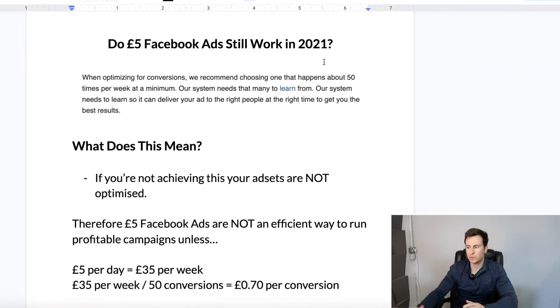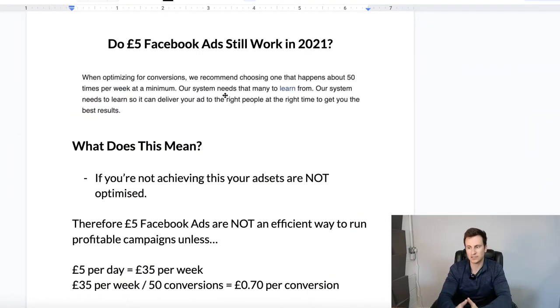Do £5 Facebook ads still work in 2021? In order to understand this, we need to first understand how the Facebook ads pixel works — how the system actually works — and then you can understand the role your budget plays, which will make everything a lot more crystal clear. When optimizing, this is taken from the Facebook Business Manager help center. If you're not familiar with it, I definitely recommend bookmarking it and using it as your reference for understanding how the algorithms and the pixel work.